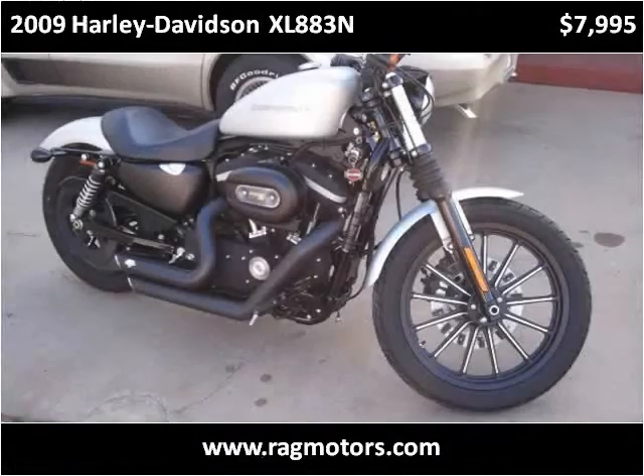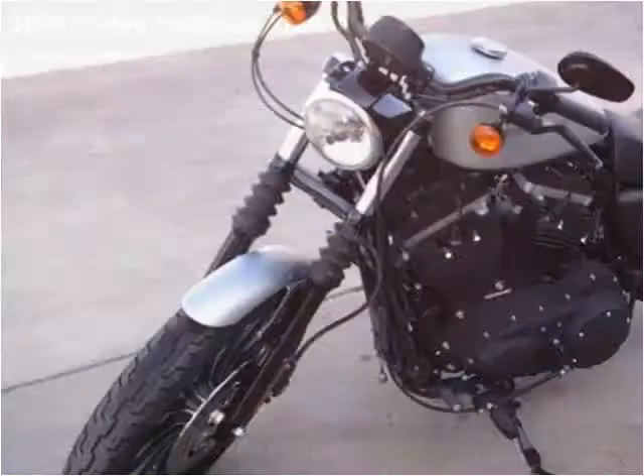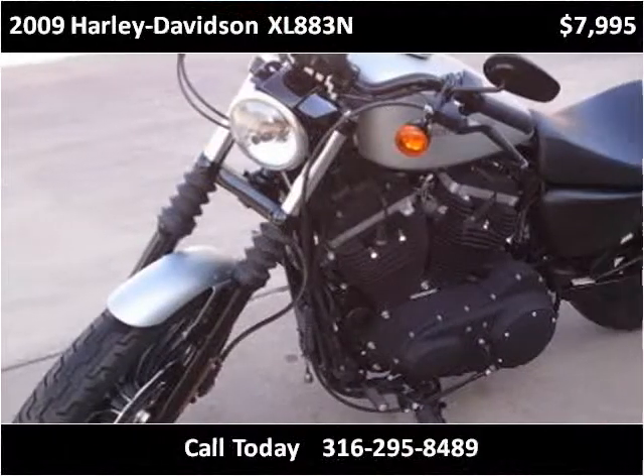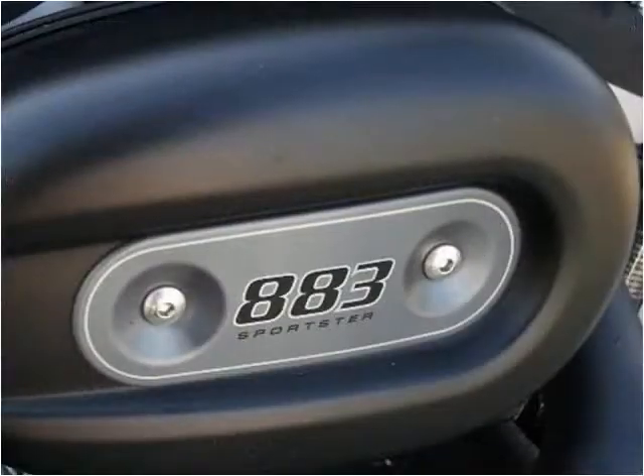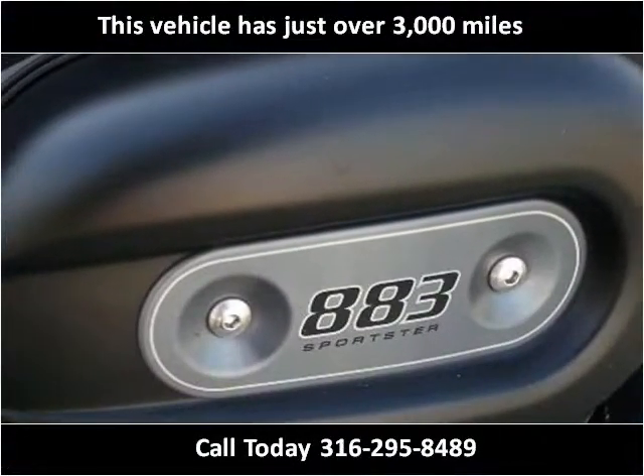This 2009 Harley-Davidson XL883M is available from RAG Motors. This vehicle has just over 3,000 miles.